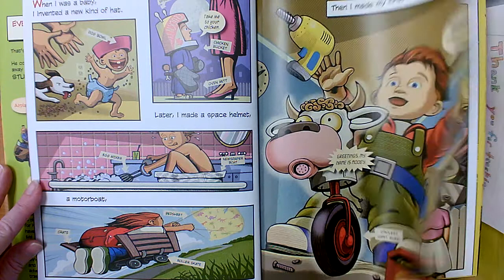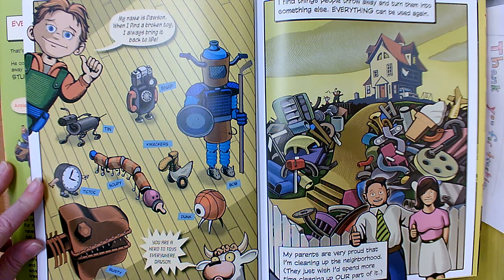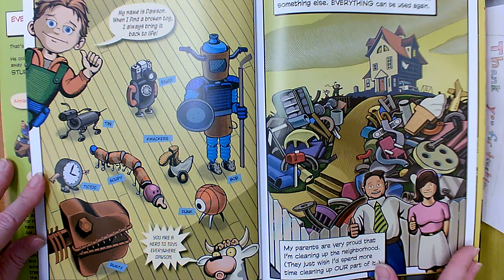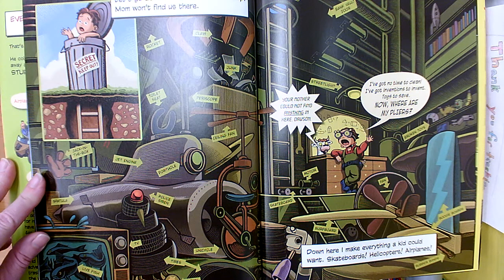My name is Dawson. When I find a broken toy I always bring it back to life. I find things people throw away and turn them into something else. Everything can be used again. My parents are very proud that I'm cleaning up the neighborhood. They just wish I'd spend more time cleaning up our store part of it. Let's go down to my secret workshop. Mom won't find us there.